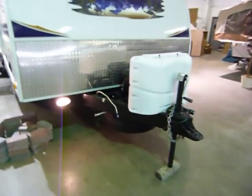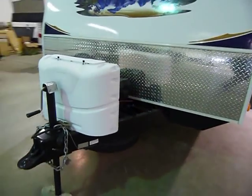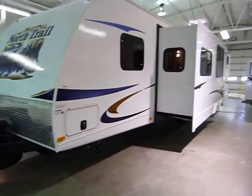There's a spare tire, a diamond plate front rock guard to protect your investment from rock chips on the road, dual 30-pound LP tanks, and a deep cycle RV battery in the battery box included. There is also an additional storage hatch on the front.